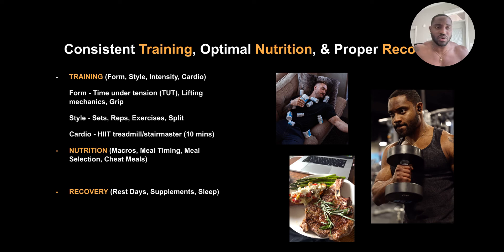For nutrition, we talk about macros — what are the specific macros for your goals? Meal timing — when you should be eating. Meal selection — what kind of foods you should be eating, what you like, and then cheat meals and how to incorporate those. For recovery: rest days, specific supplements you should be having, as well as sleep.